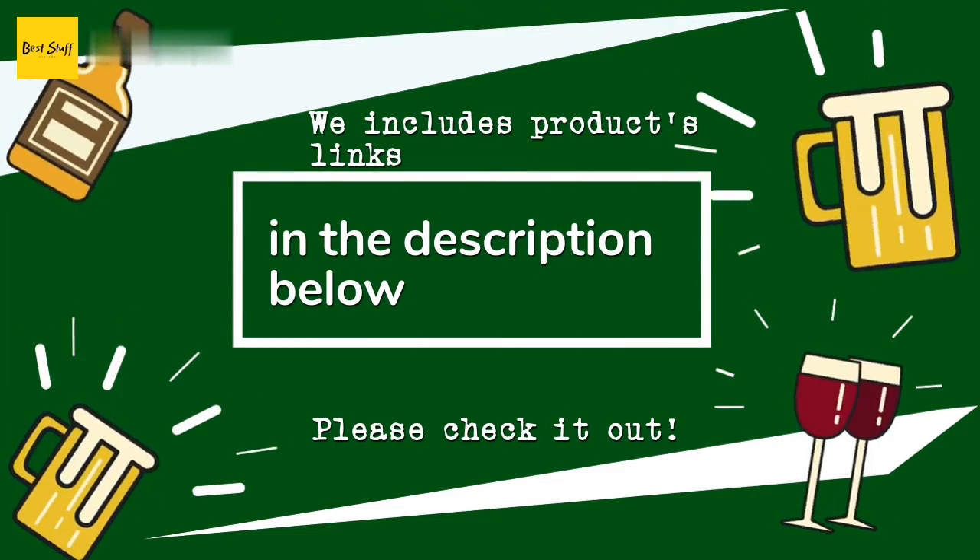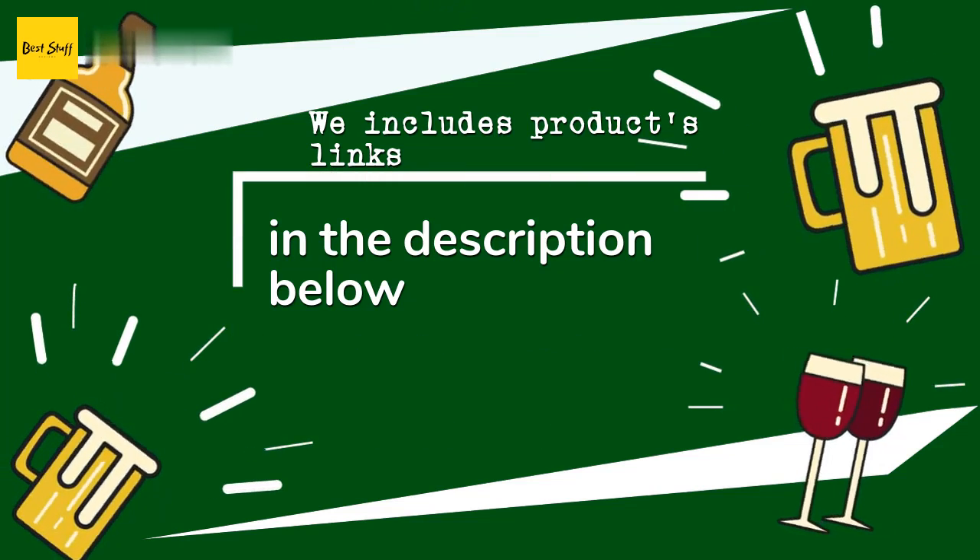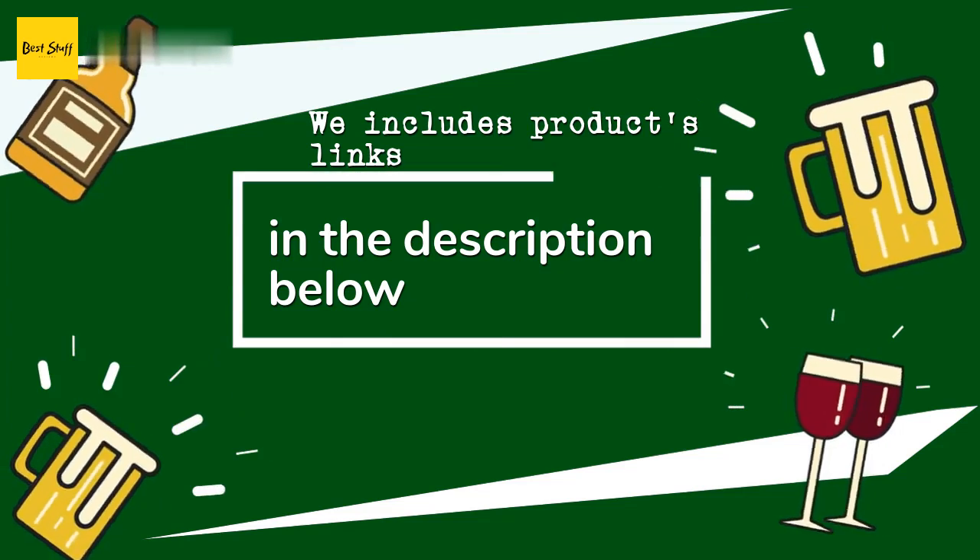Of course, if you want to find the best prices and more information that we might not get a chance to mention in the video, be sure to check them out.